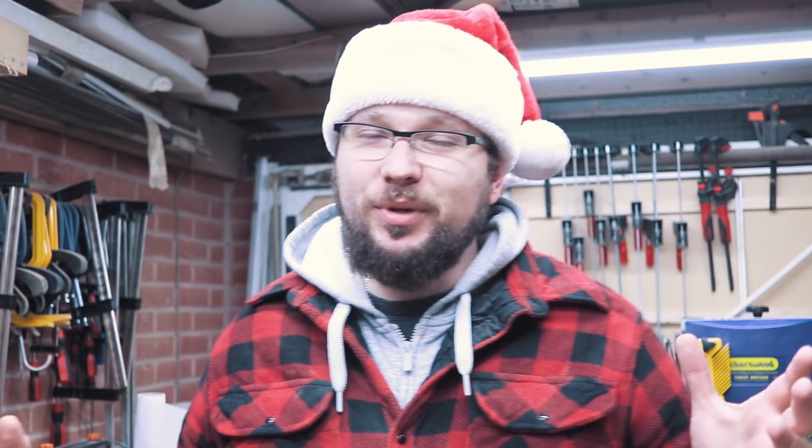Hi and welcome to my 2018 workshop update. There won't be any projects in this video, so if that's what you were looking for you can click away. But if you're interested to find out what happened over the last 12 months on my channel and with my workshop, please stick around.